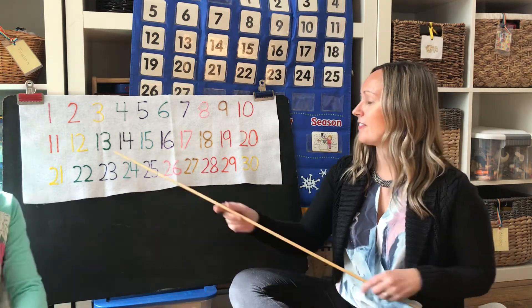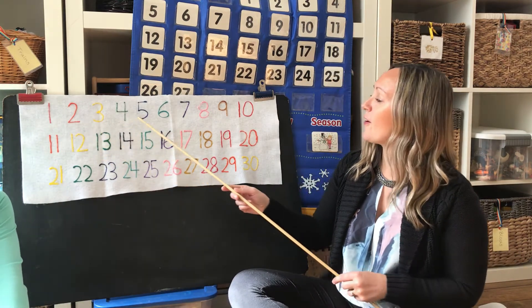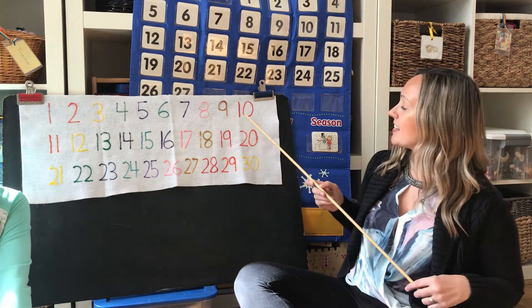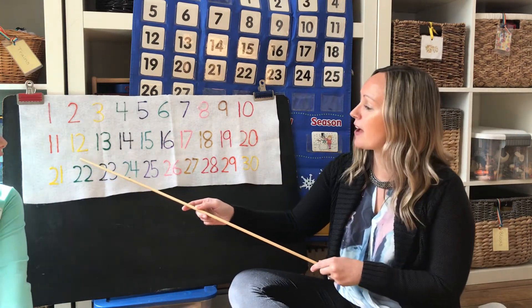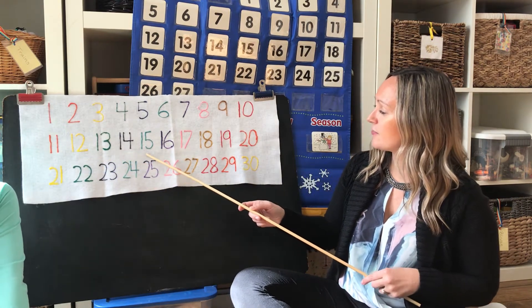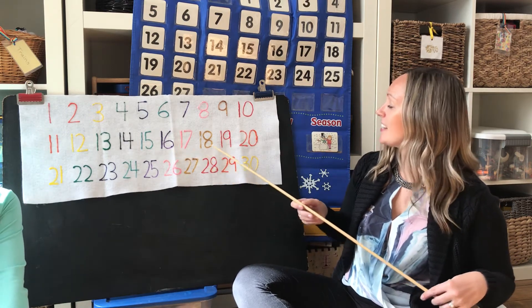So alright, here we go. 1, 2, 3, 4, 5, 6, 7, 8, 9, 10, 11, 12, 13, 14, 15, 16, 17, 18, 19,